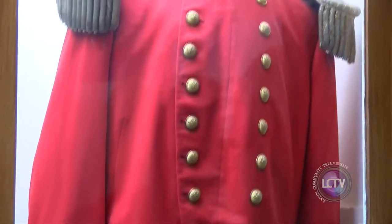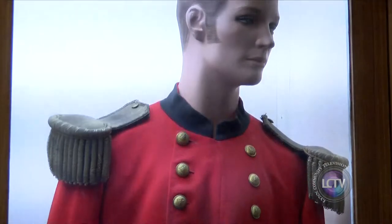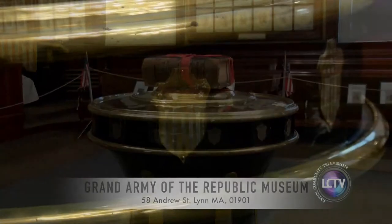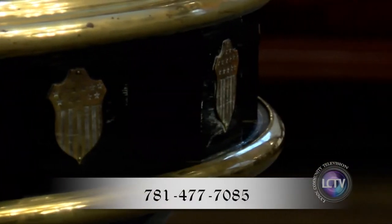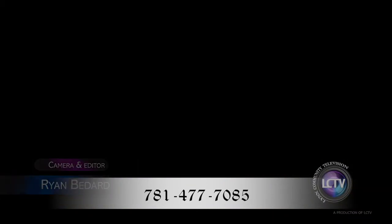We have a red uniform that belonged to what we call the First Call, and that was a North Shore Massachusetts regiment that went down through Baltimore to Washington DC to guard the capital. The Grand Army of the Republic Museum is at 58 Andrews Street in Lynn, and you can book appointments by calling 781-477-7085.